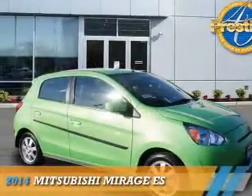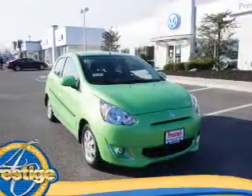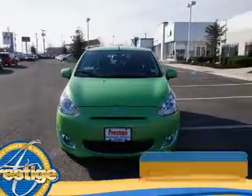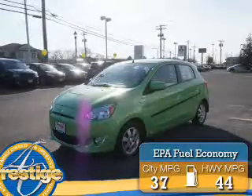Presenting the 2014 Mitsubishi Mirage. It's powered by a front-wheel drive engine and an automatic transmission. With fewer than 20,000 miles, this vehicle has a long road ahead. Great fuel efficiency saves you money by requiring fewer trips to the gas station.